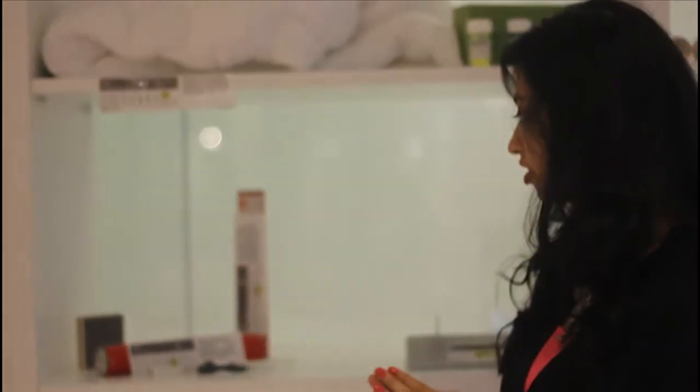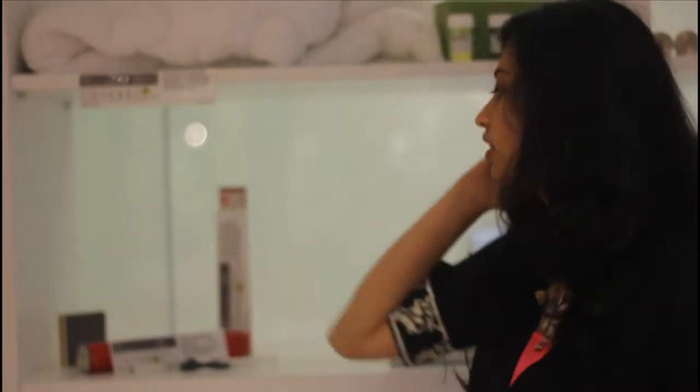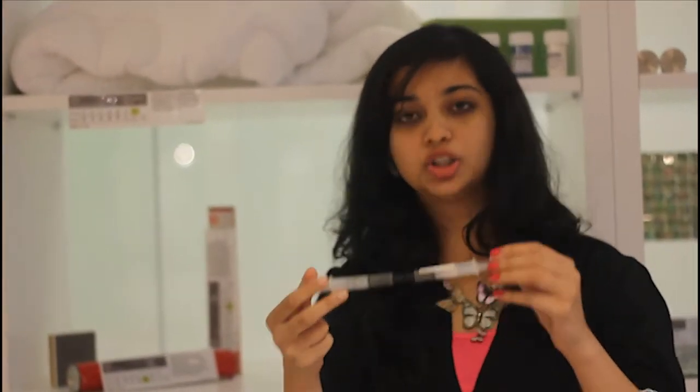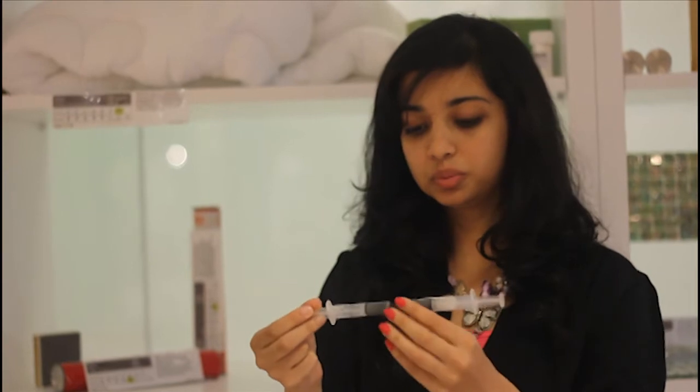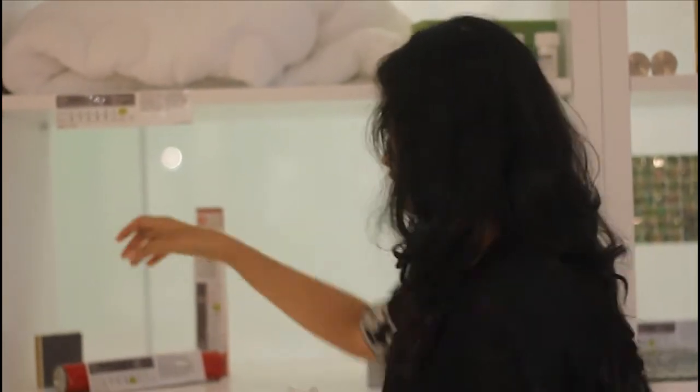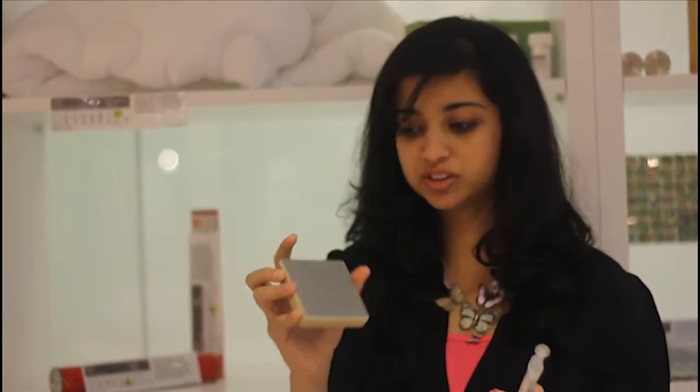I'm Kamsha Rajans and in the material library I have come across this really interesting material called MR Fluid. MR Fluid is a fluid which comes in injections like this. The property of this material is that it comes in fluid form, but when introduced to a magnetic field, it solidifies immediately. This is a sample piece of the solid form.